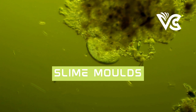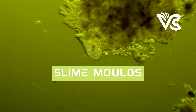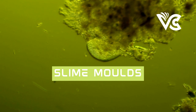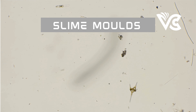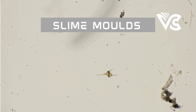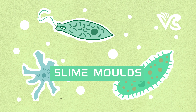In addition to its scientific applications, the study of slime molds also has artistic and design possibilities. The intricate patterns and structures created by slime molds have inspired artists and designers to create new forms applicable to architecture, fashion, and product design. These creative applications have opened up new possibilities for interdisciplinary collaborations between science, art, and design.